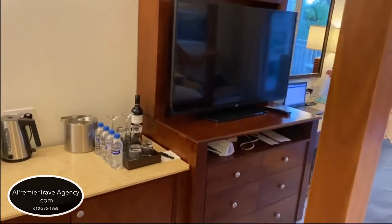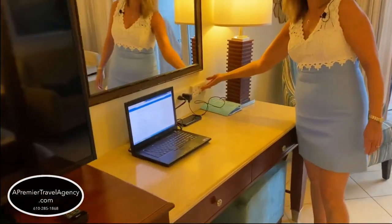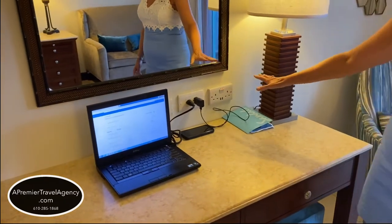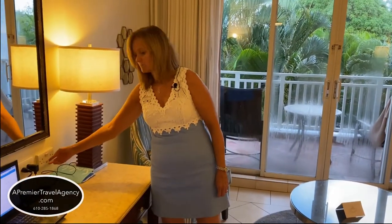A nice flat-screen TV with plenty of drawer space and a makeup table here. This does have U.S. ports as well as an international port, so if you do bring an adapter, you'll have more plugs to use. The room does come with a hair dryer, so it will work on that port — there's no need to bring one. It also has USB plugs right here as well.